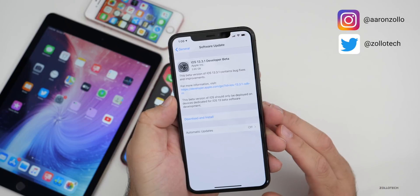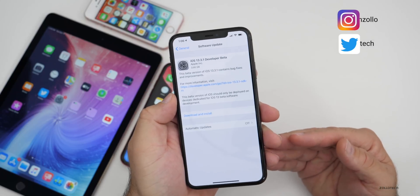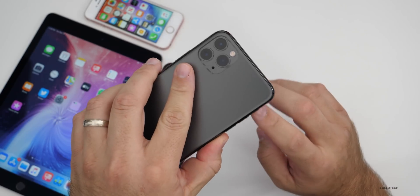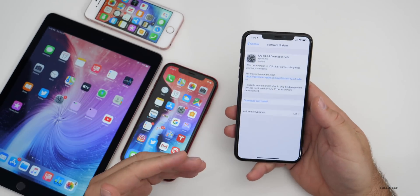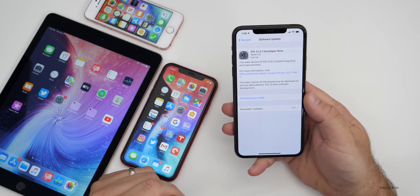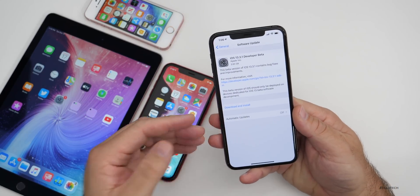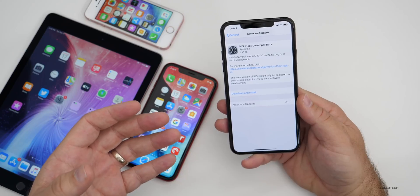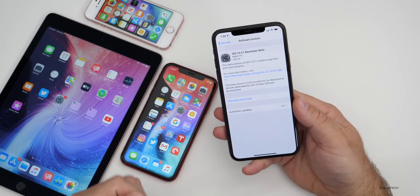If you're not seeing the public beta by now, it'll be out later today or the following day. This came in at 3.95 gigabytes on my iPhone 11 Pro Max. Depending on the device — such as my iPhone XR — it came in closer to three gigabytes. Anytime you go from a public version to a beta, or from a beta back to a public version, it's a very large size, and then normal updates are just smaller.